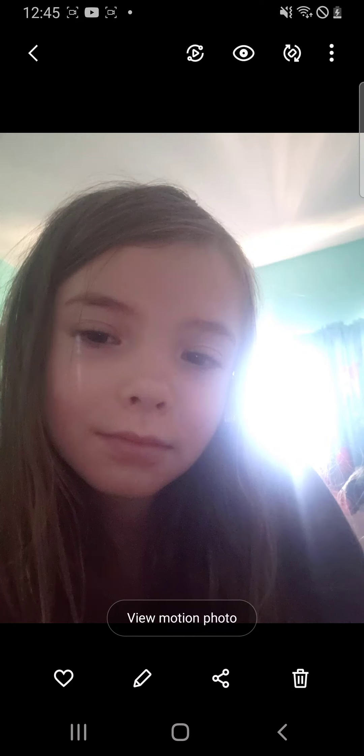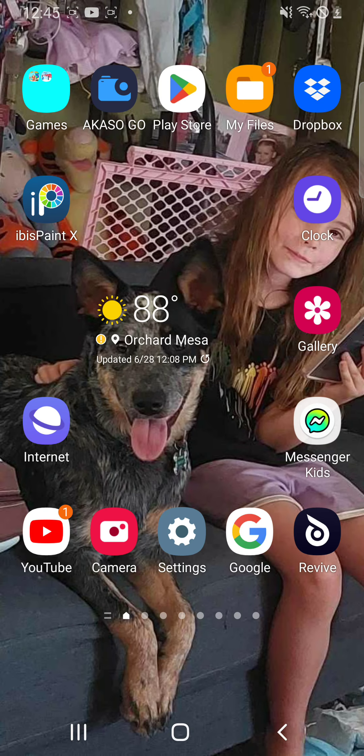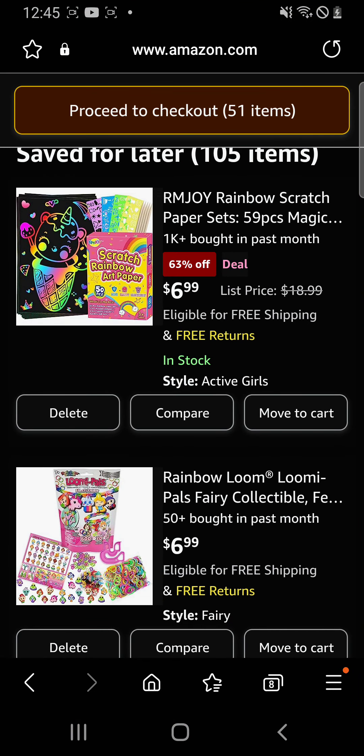Welcome back to my channel, I'm Maddie, and today is part two of doing this online shopping thing. If you want to know exactly what it is and our start of it, go to my first part. So let's go to Amazon — we left off here.